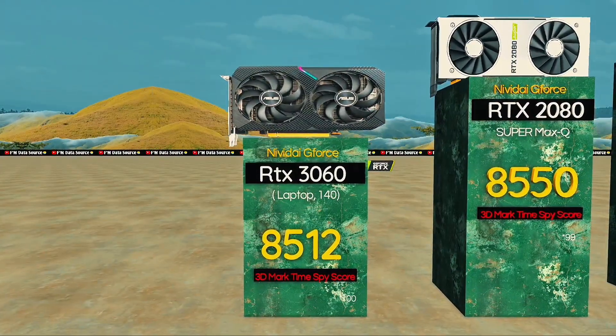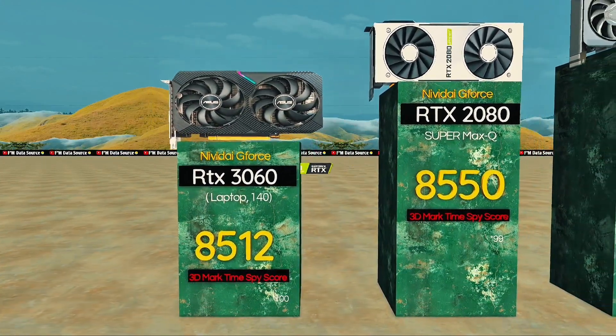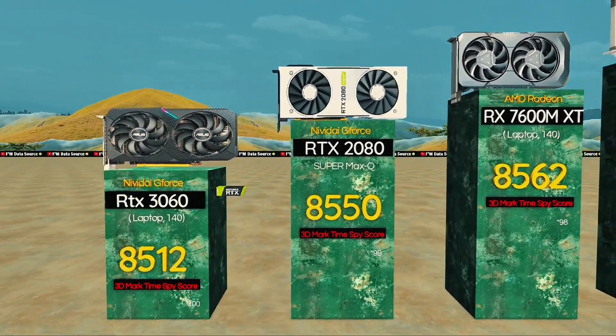RTX 3060, 140 watts — classic gaming card, reliable and time-tested. RTX 2080 Super Max-Q: efficient high-end legacy performer.